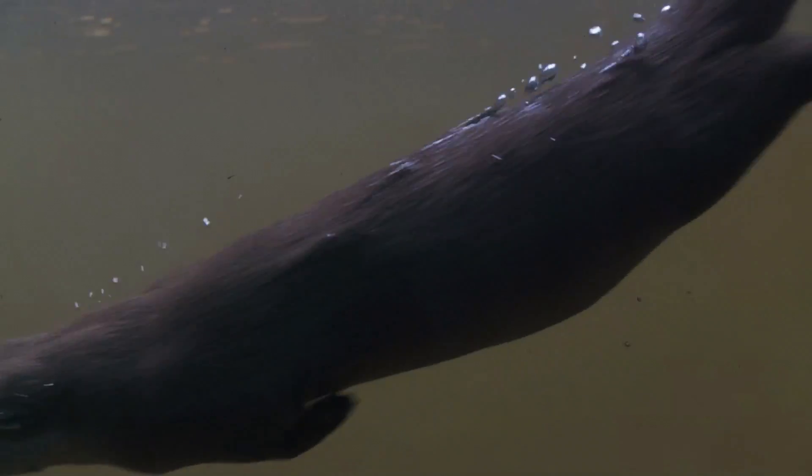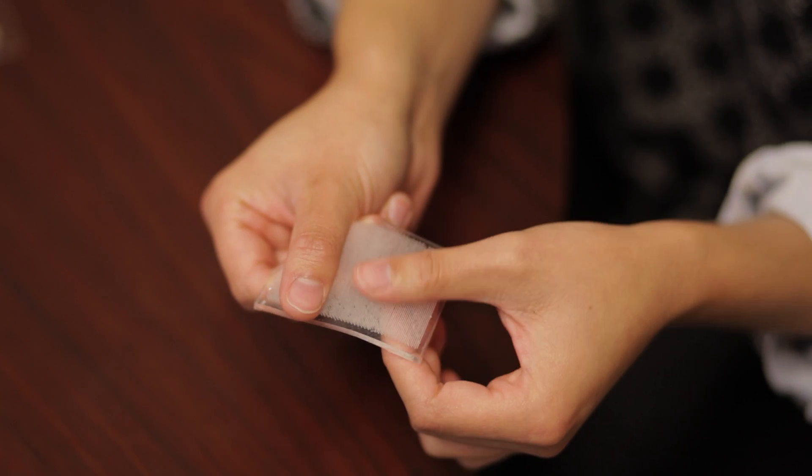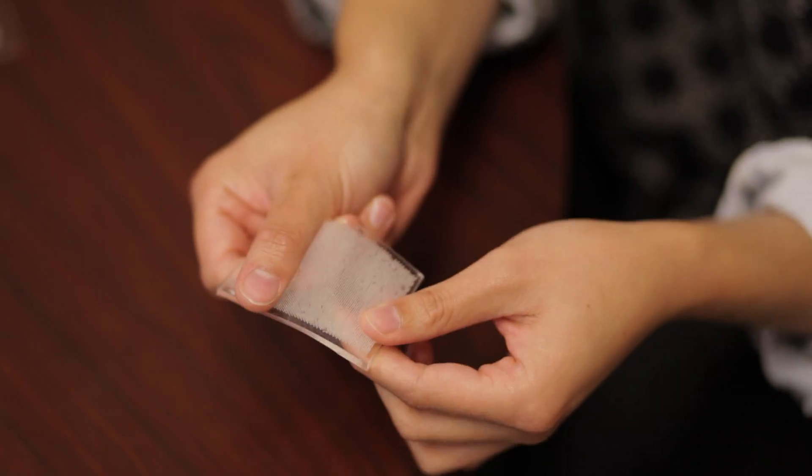Inspired by hairy, semi-aquatic mammals such as beavers and sea otters, a group of MIT engineers are fabricating fur-like rubbery pelts to learn how these mammals stay warm and even dry while diving underwater.